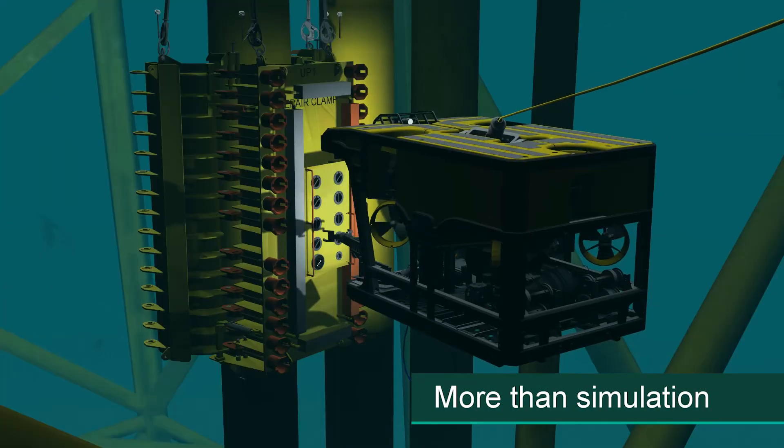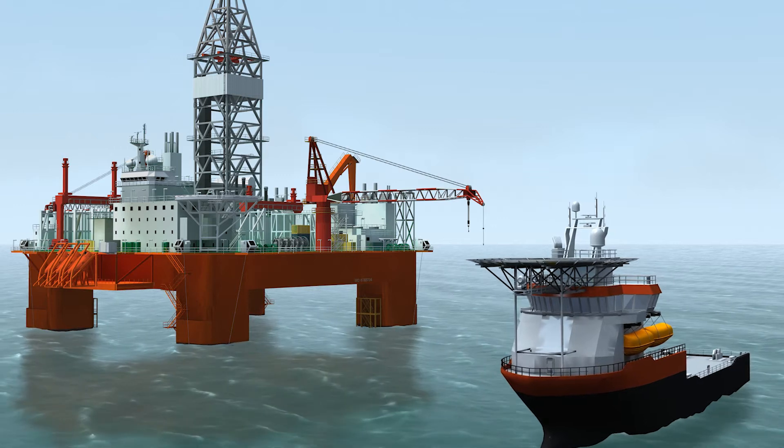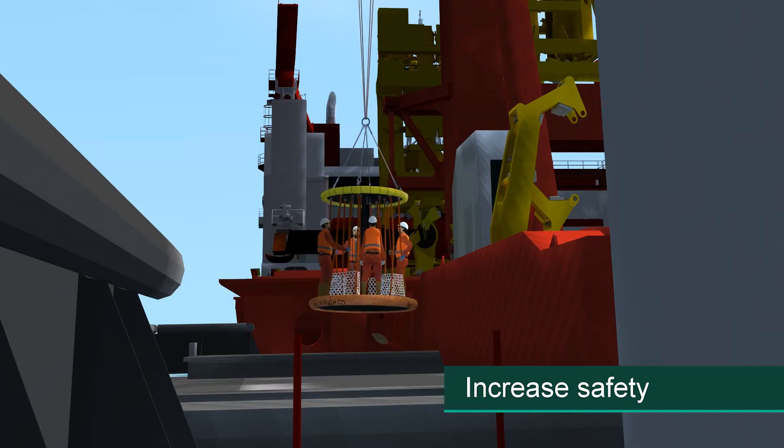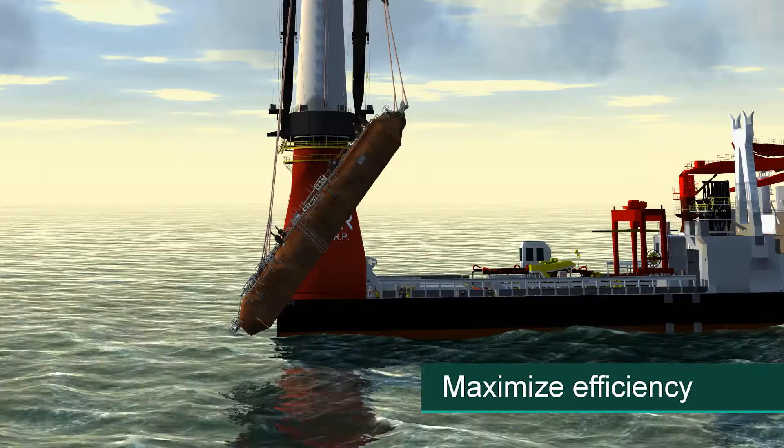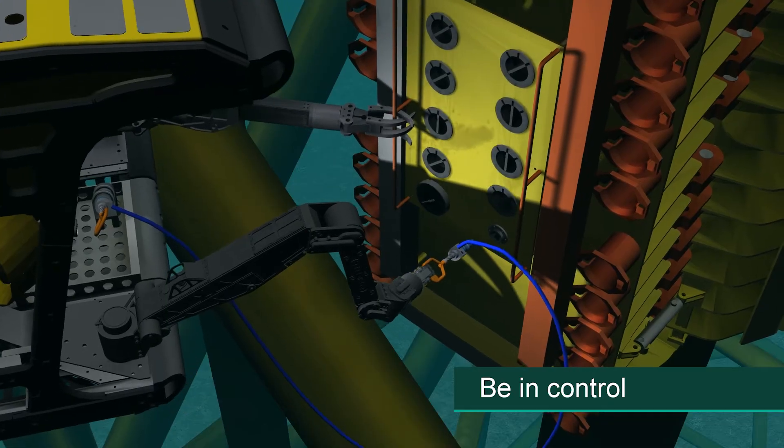TREE-C delivers more than simulation. Our value to your business: increase safety, reduce risk, maximise efficiency, save time, be in control — TREE-C's control.